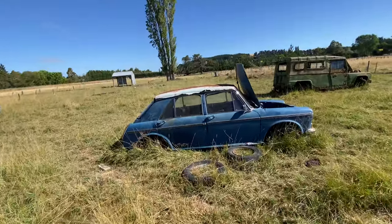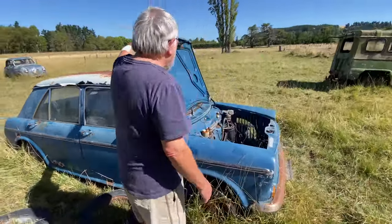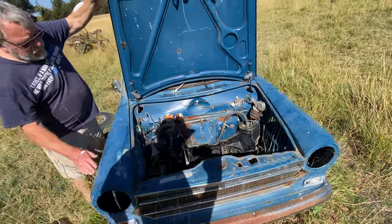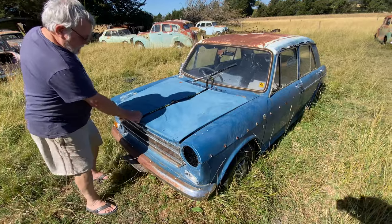Another 1300. There's a lot of these in New Zealand, isn't there? When I first came in the 90s, they were on every street corner in Ponsonby. The hydrolastic's still up though, on one side at least. That's a good candidate for making a barbecue out of, I think.